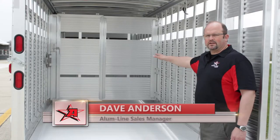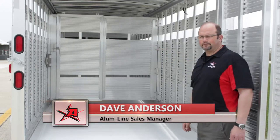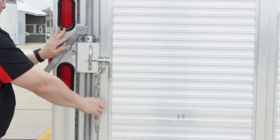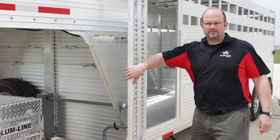Standard trailer will include a full swing center gate with a walk-through door. This trailer is shown with an optional slide-by in the center gate, full swing rear gate with a slide-by in the rear, and a side escape door which can be located on the driver's side or on the passenger side.